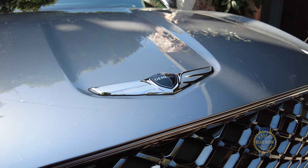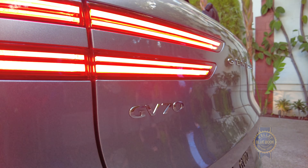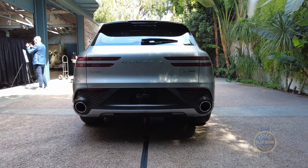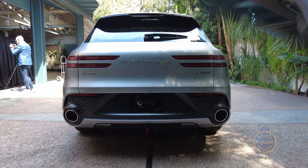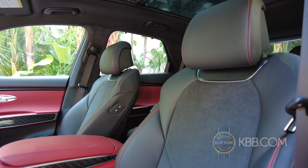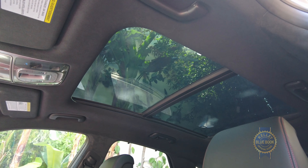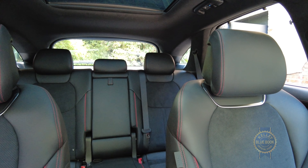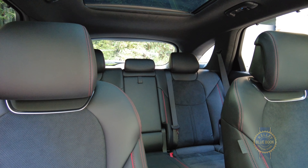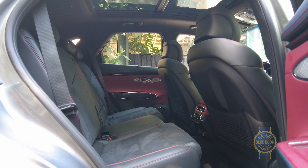The GV70 will include an expected array of driver-assist tech like lane-keeping assist, automatic emergency braking with pedestrian detection, and a remote parking assist feature you might recognize by its other name, Hyundai Smart Park. Fancier renditions will offer indulgences like a Nappa leather interior, active front seat bolsters, a panoramic roof, and a 360-degree camera system. One other cool feature is a new radar-based rear occupant alert system whose ultrasonic sensors can detect when a sleeping infant is breathing in the back seats. As a father, I think that's pretty cool.